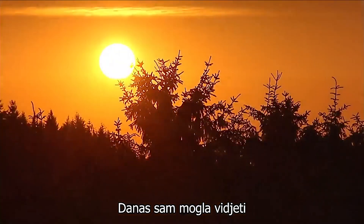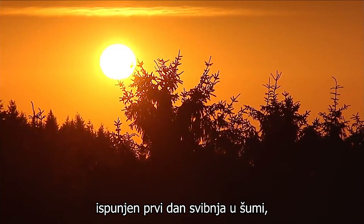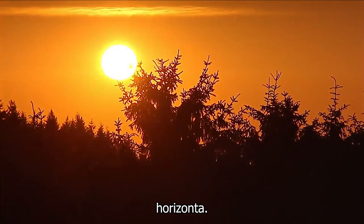I was able to see exciting and interesting things today. It was a fulfilled first day of May in the forest, which I end as the sun dips under the horizon.